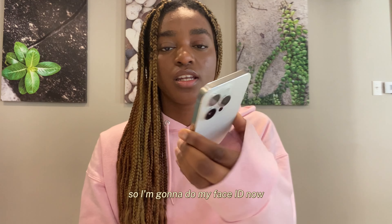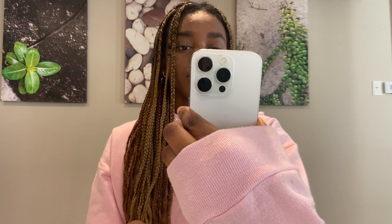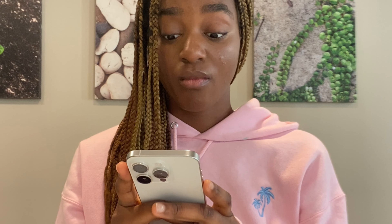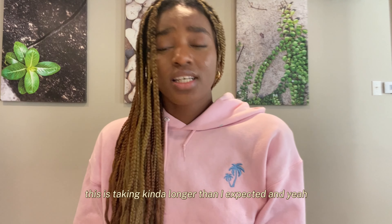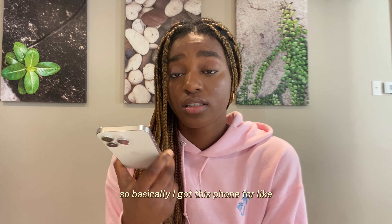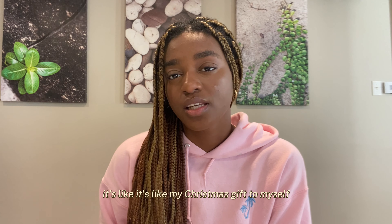I'm going to do my setup now. So I'm just waiting — this is taking kind of longer than I expected. Basically, I got this phone for like Christmas — it was like my Christmas gift to myself.